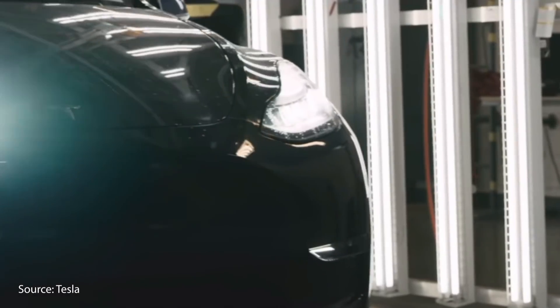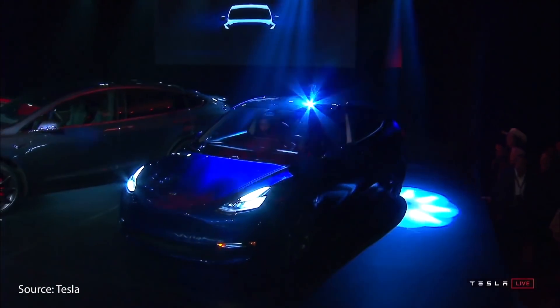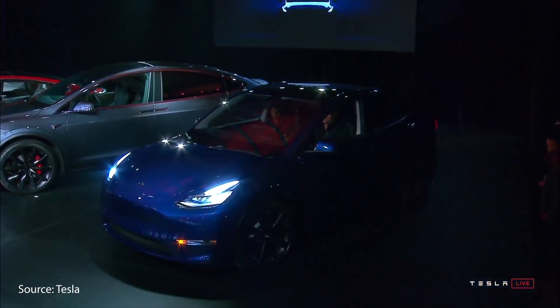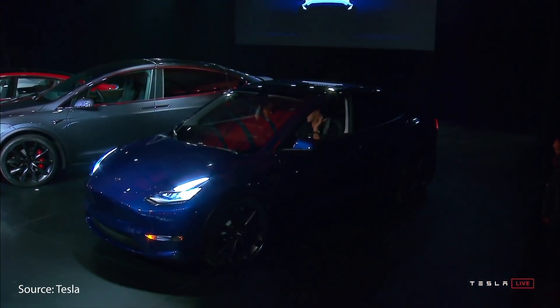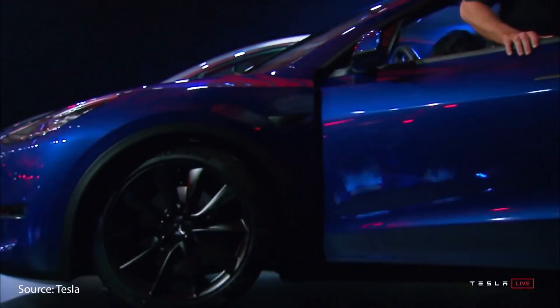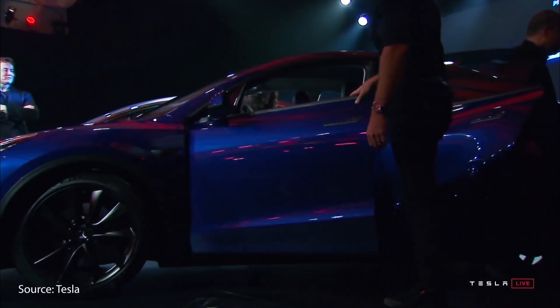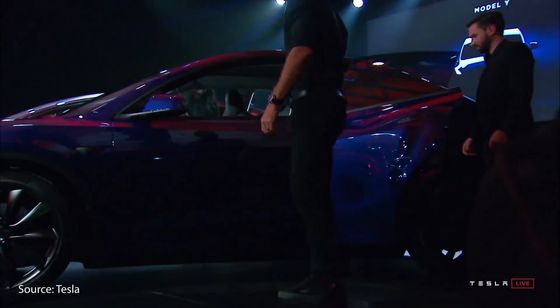Is the Tesla Model Y performance really worth $61,000? I'm Jonathan Stewart and welcome to CleanerWatt. Just about a year ago, Tesla unveiled the first prototypes of the Model Y SUV built off of the Model 3 platform. In the spring of 2020, Tesla started delivering the first Model Ys, starting with the performance model, which costs around $61,000.